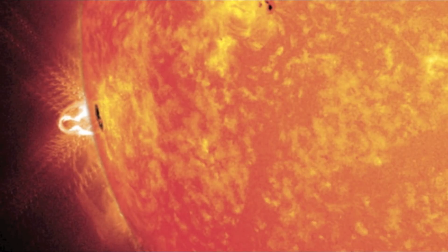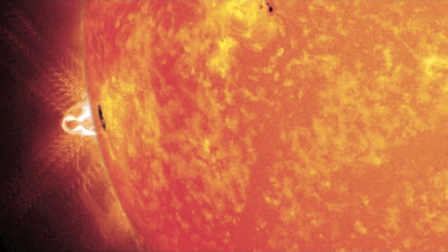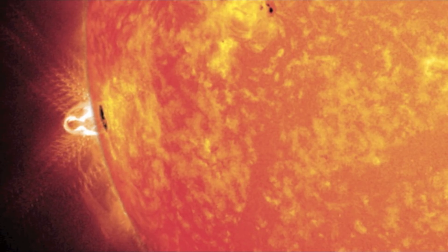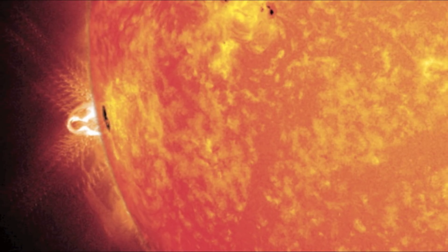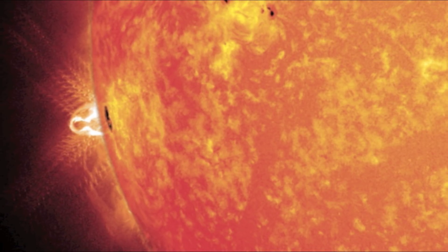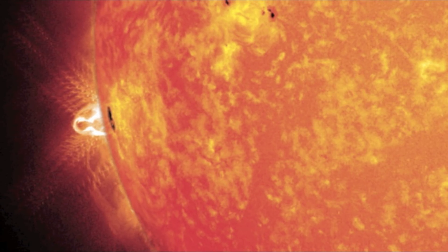The sunspot complex AR-196 appeared in February 2014, during which time astronomers around the globe took measurements. At over 11,000 miles across, it was wider than Jupiter, and went on to morph into AR-1990 and spit out an enormous solar flare on February the 25th.